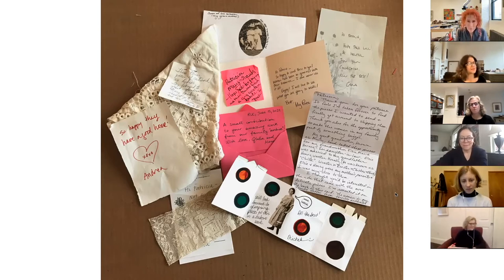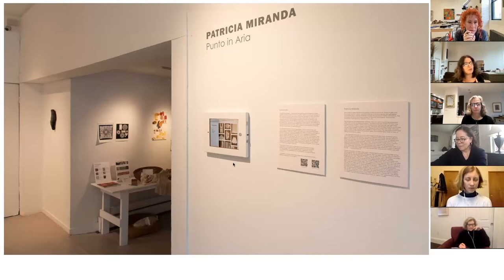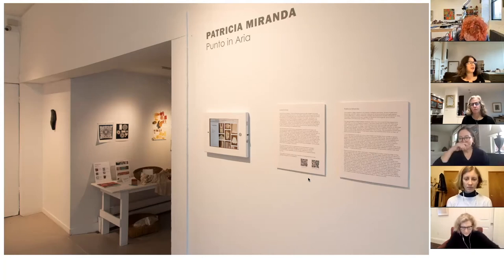This has been incredibly powerful for me — from a very simple note saying 'so happy they have a good home,' to people sending very long detailed notes about the people who made the lace. We had this on view on an iPad in the exhibition and also on QR codes, just for thinking and conceptualizing larger ideas.